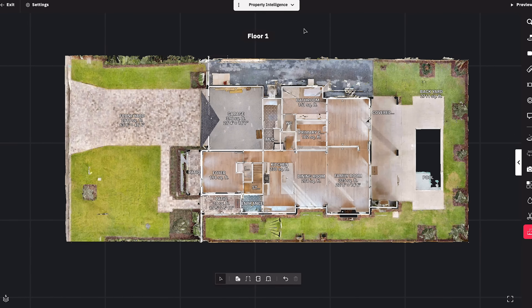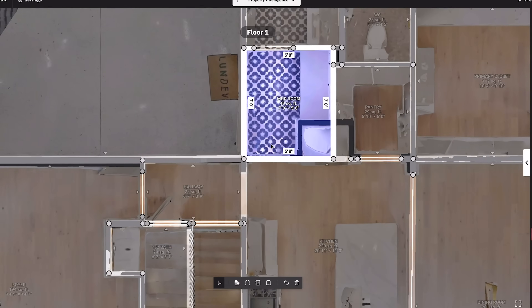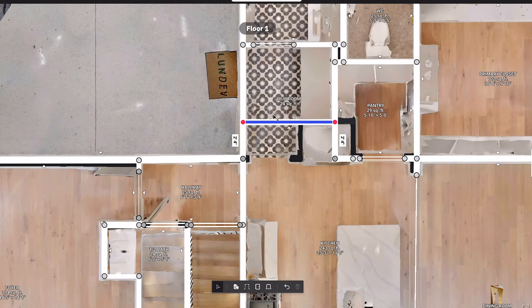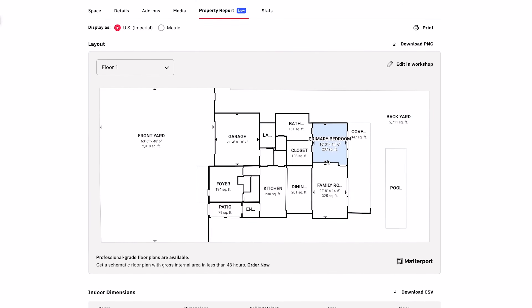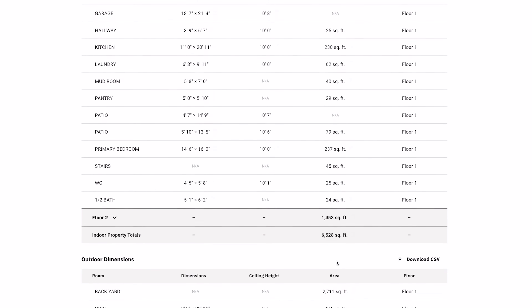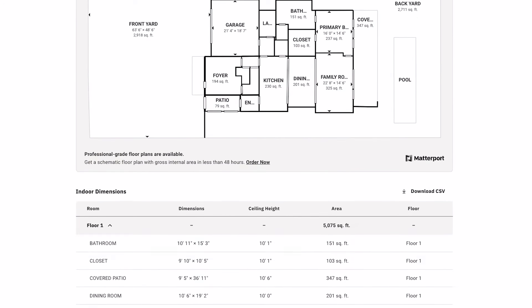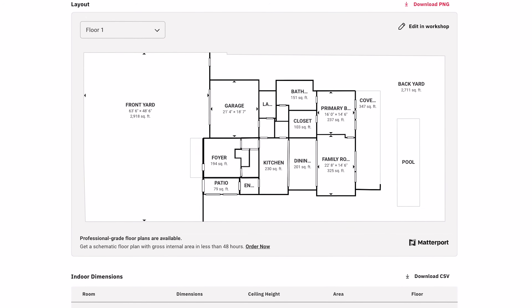Property Layout automatically traces the floor plan for every floor in the building and labels the room names. It also enables simple adjustments for relocating walls, doors, or windows. All of the work done in Property Layout is instantly added to our new interactive property report, which includes a complete analysis by room, floor, and total space that can also be seamlessly imported into MLS and marketing materials like a property listing flyer.